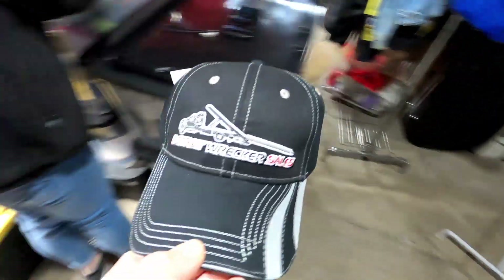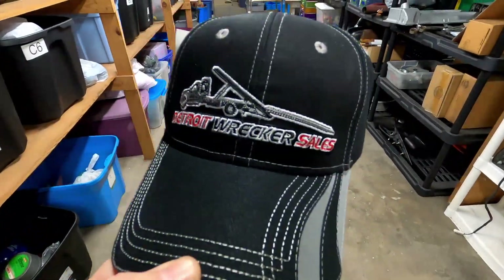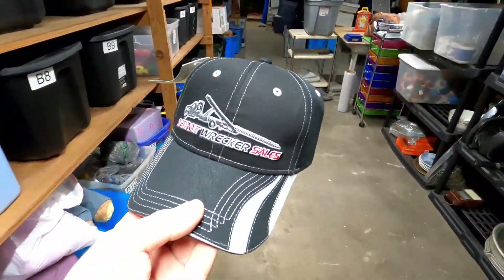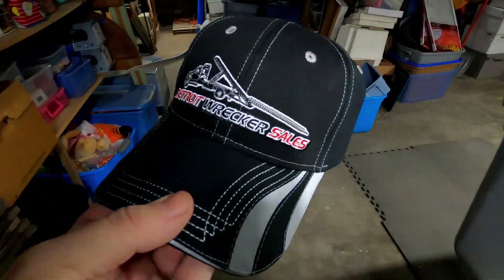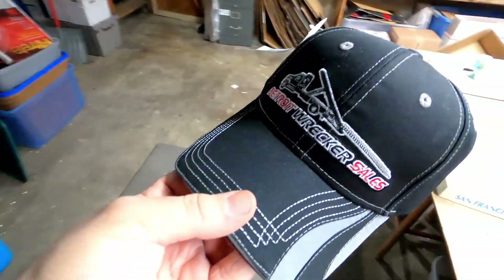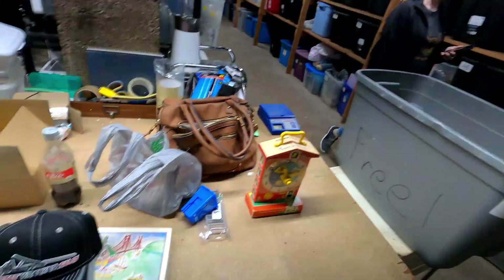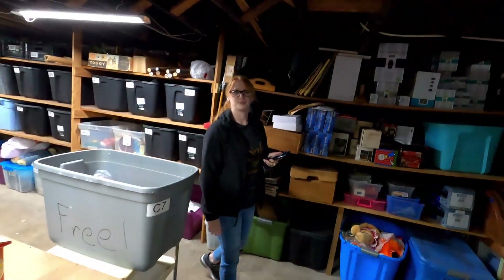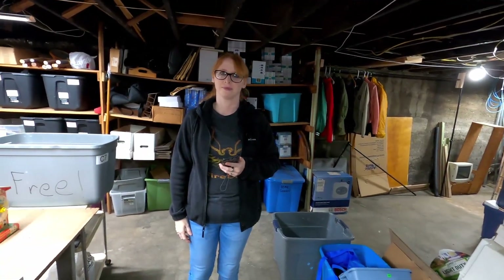The next item is a Detroit Wrecker Sale hat — for tow trucks — and it's $13.95 plus $3.95 shipping on top. We sell a ton of hats; we have like 500 listed. I've got one more tote that needs to be photographed, and then Megan will photograph them and I can list them and knock them out within an hour or two. They list really easy — love hats.